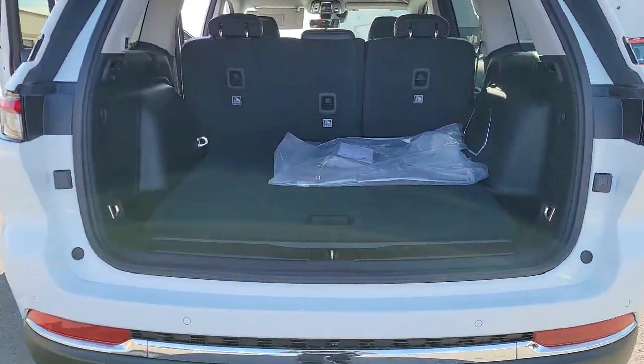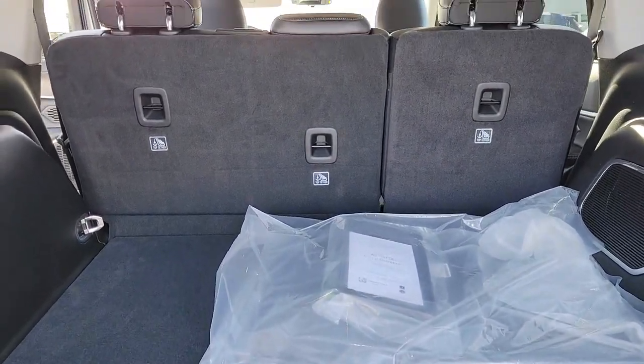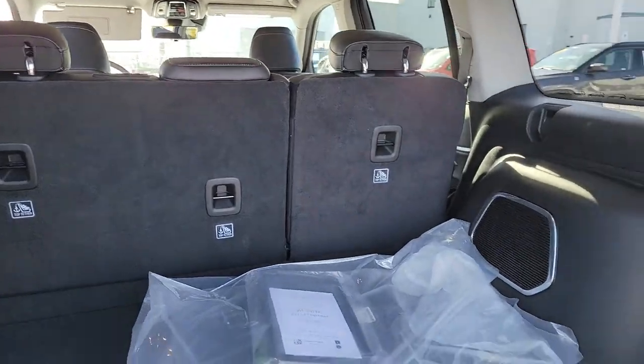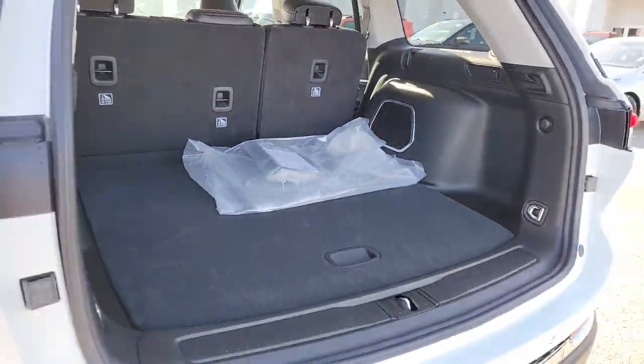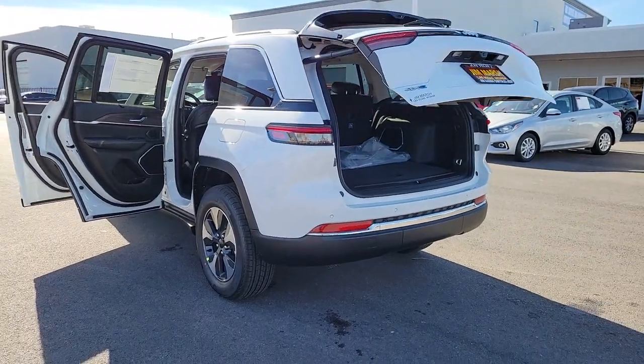These are just some of the great options this vehicle comes with: panoramic roof, navigation system, keyless entry, power passenger seat, heated rear seat, heated mirrors, satellite radio, fog lamps, backup camera, power lift gate.